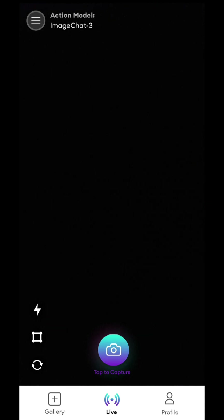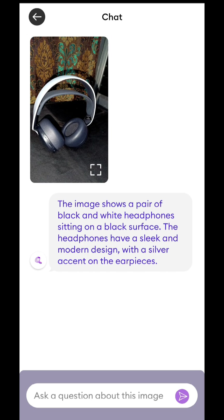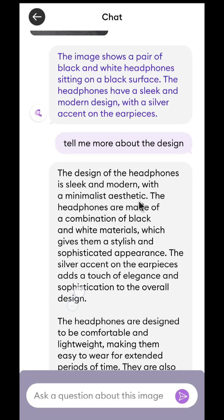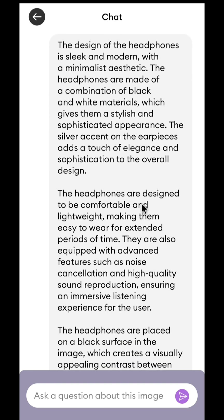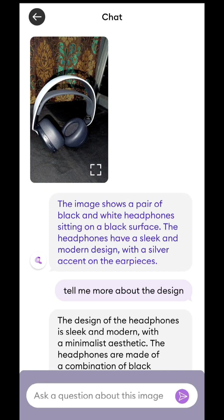Let's just try the option for clicking a picture. It has detected the image — it shows a pair of black and white headphones sitting on a black surface. Let's ask the AI to tell us more about the design. It has generated a lot of detailed explanation — overall the design of the headphones in the image is both stylish and functional, making them an excellent choice for anyone looking for high quality, comfortable and visually appealing headphones. That's a very cool AI app that you can go check out right now.